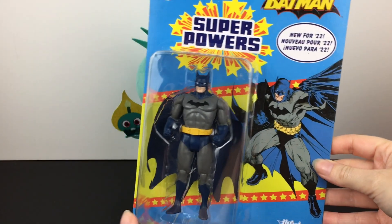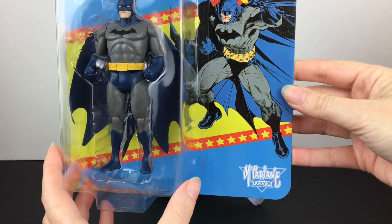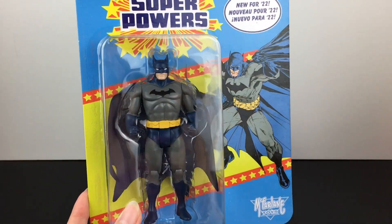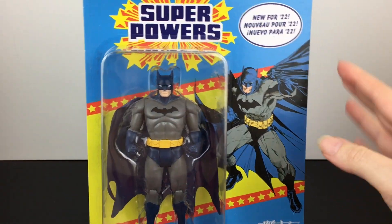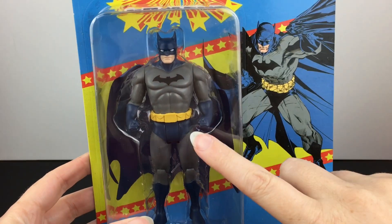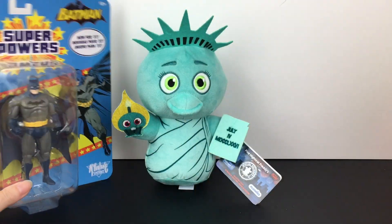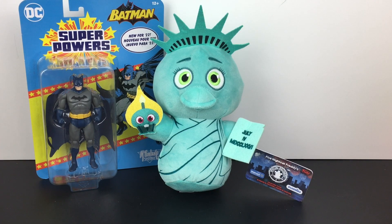The next thing I purchased was this DC Super Powers Batman. There's just something about the retro packaging — it's actually made by McFarlane Toys, the company that does Spawn. And it was a good price; I think he was like $9.97. It looks like he has a cloth cape, which I like. Batman is my favorite DC hero. It reminded me of back in the day as a kid I had read some Legend of the Dark Knight comics, and this reminded me of that style. So impulse buy — they even made the old Batwing, which was kind of neat.